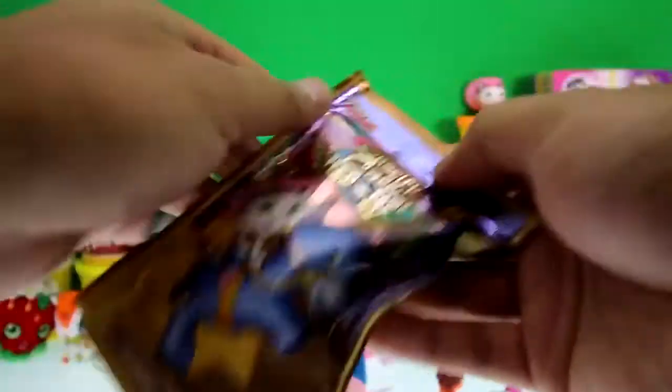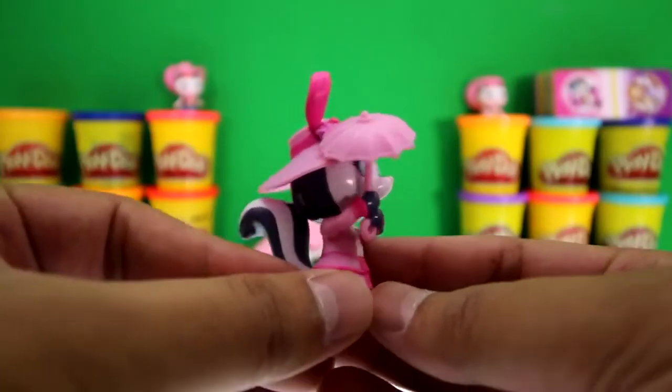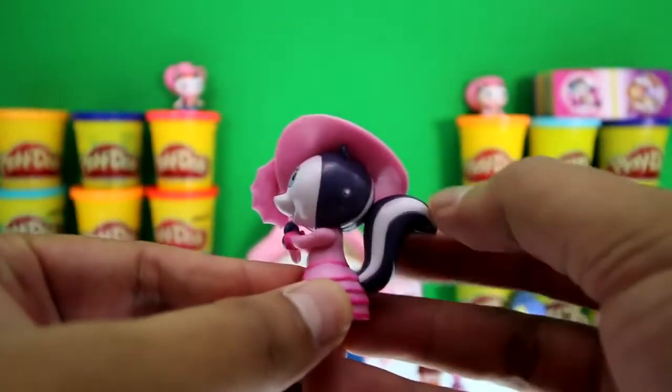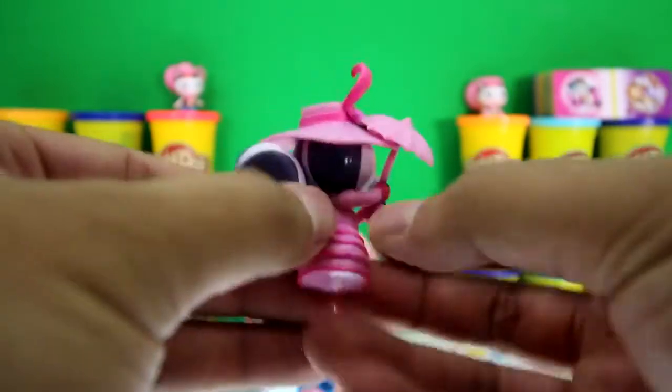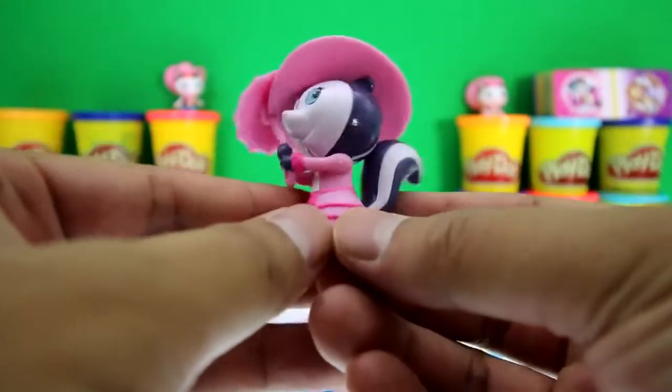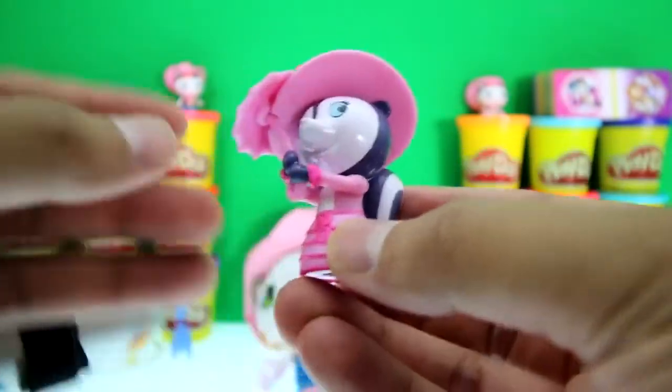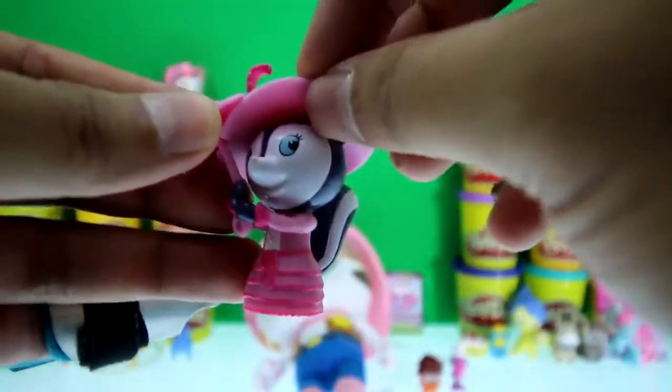It's the last surprise, guys — it's a Sheriff Callie blind bag! We got Priscilla — awesome! I think she's a skunk. Look at her tail, but she doesn't smell — that's good! She has this awesome fancy dress, an umbrella, and a fancy hat.